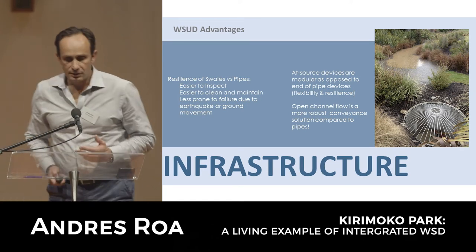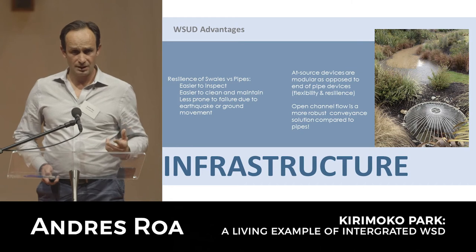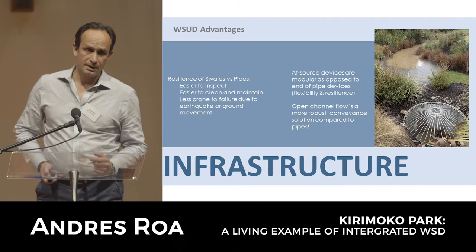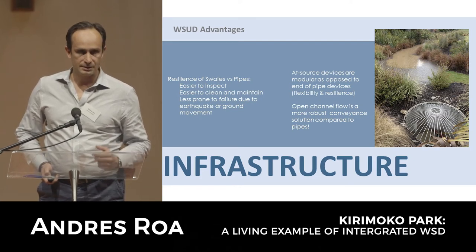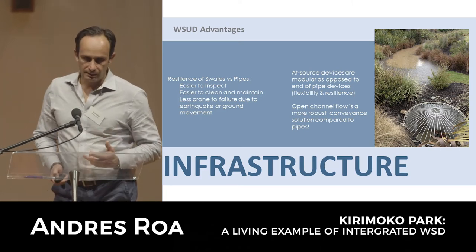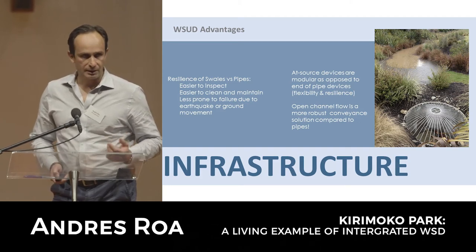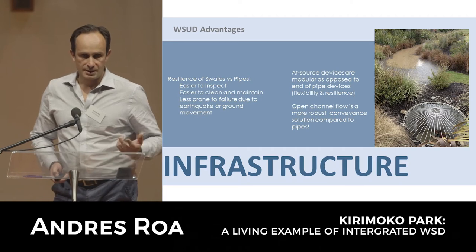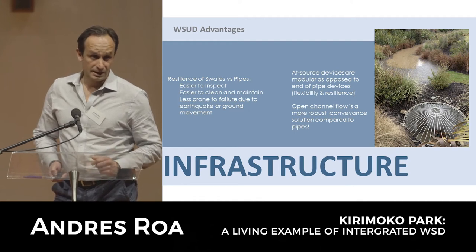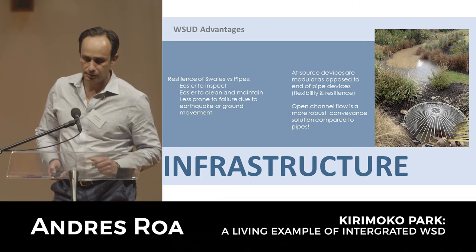The key thing around infrastructure in stormwater is that managing stormwater in its natural form on the surface from a conveyance point of view can be a much more effective way of doing it instead of piping stormwater. When we use things like swales and channels for conveying primary flows, we can very quickly see if there's going to be a problem - any blockages or ground movement. Swales are a lot more resilient than a pipe - if there's a problem with a pipe, you won't see it until the manhole pops its lid.